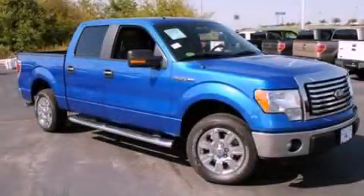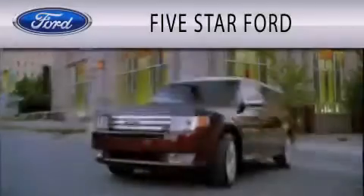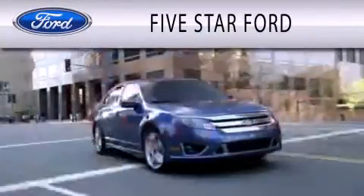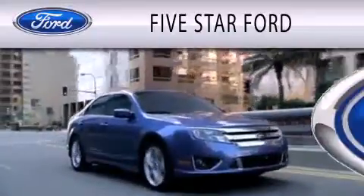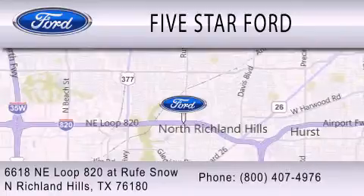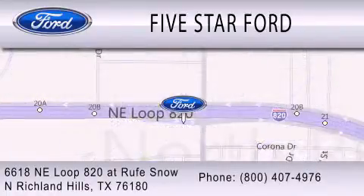Stop by today and test drive this vehicle for yourself. Five Star Ford is dedicated to doing everything possible to ensure that the experience you have selecting your vehicle is as pleasant as possible. We're located at 6618 NE Loop 820 at Roof Snow in North Richland Hills.